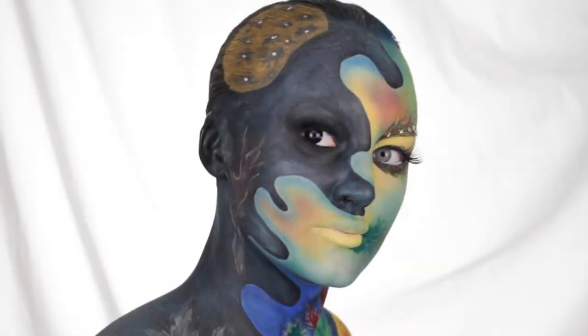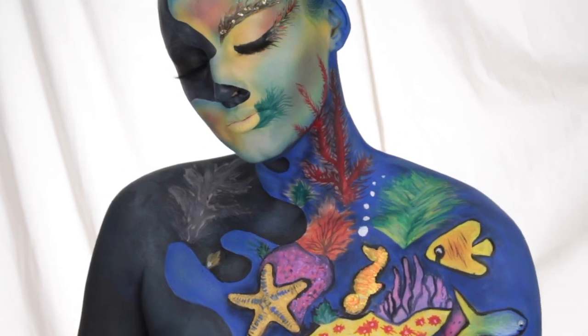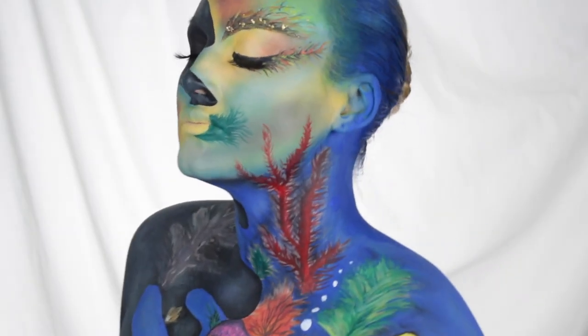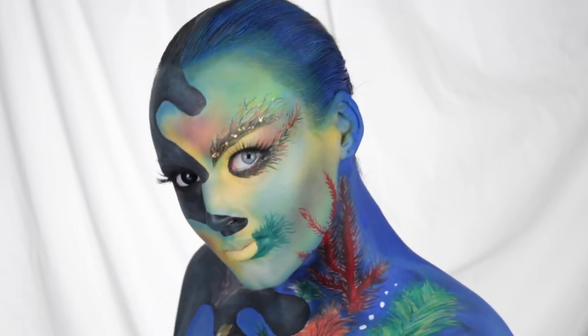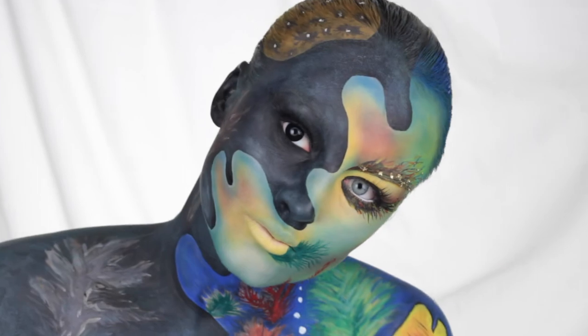So this is the completed look. I hope you guys enjoyed this as much as I did creating it. I will leave all the information on how to vote for me and also a link down below in the description box, so definitely go and check that out. Don't forget to subscribe to my channel and I'll see you guys in my next video. Bye!